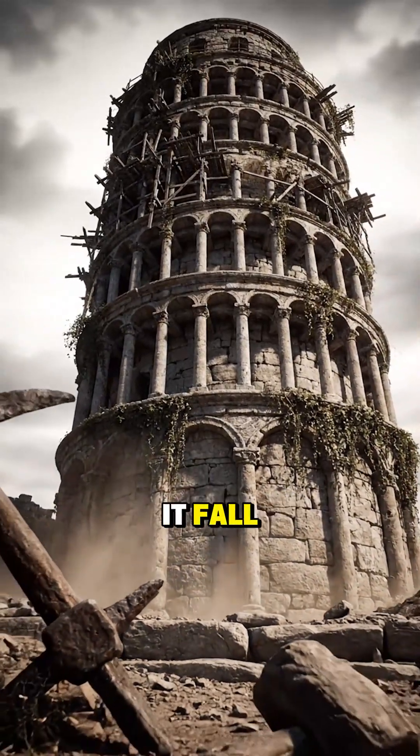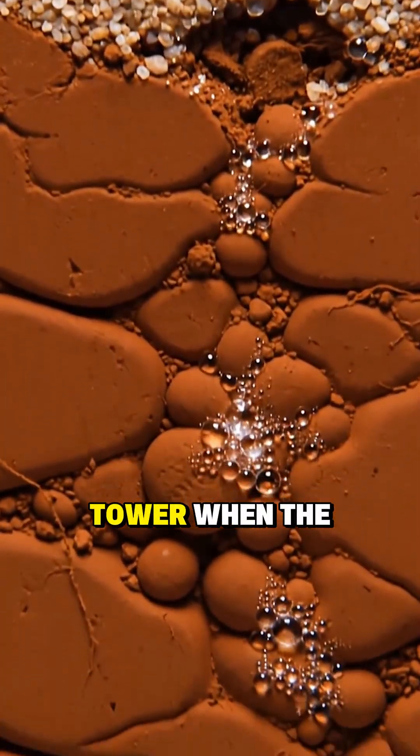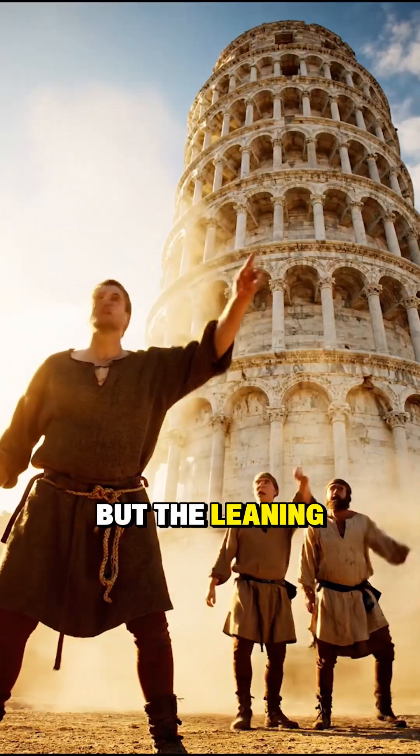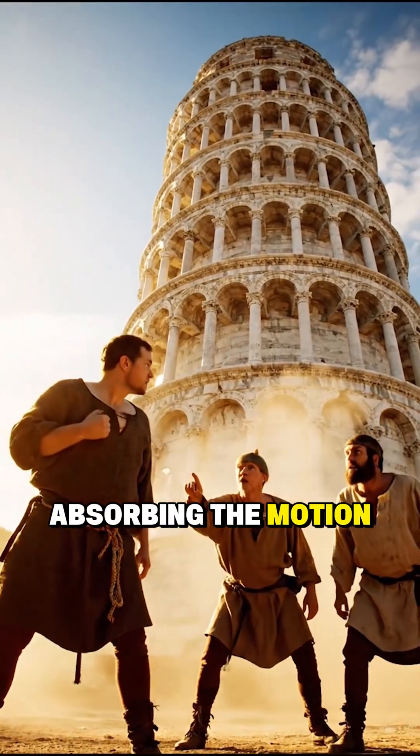So why didn't it fall? Because the same soft soil that caused the problem also protected the tower. When the ground shook, most buildings cracked or collapsed, but the Leaning Tower didn't. It gently moved with the soil, absorbing the motion instead of fighting it.